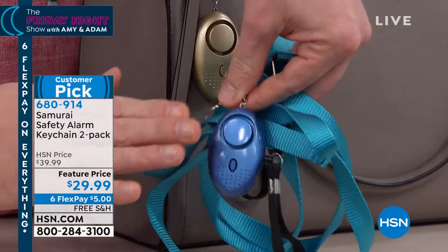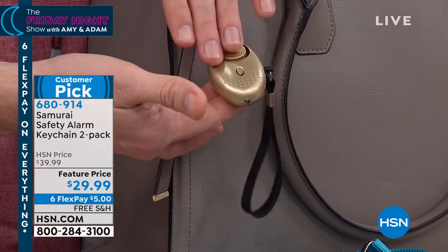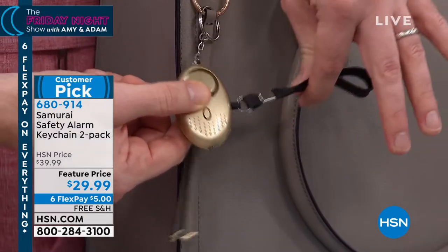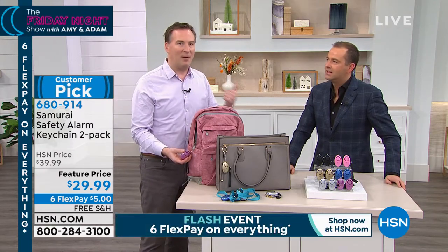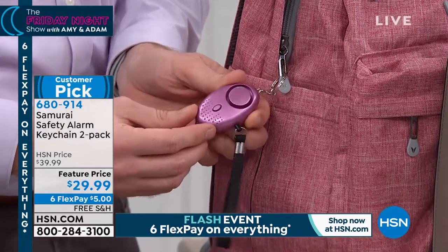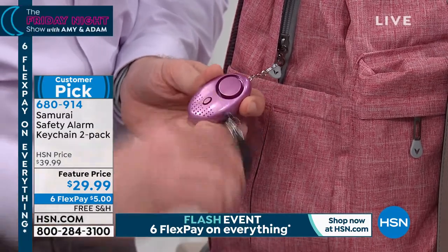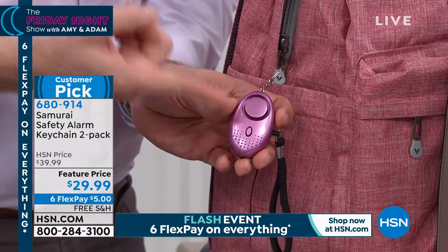My wife has hers attached to the outside of her purse — getting the kids, getting groceries, in a parking lot, leaving the mall. Nobody knows this is the loudest alarm we've ever offered. I have three kids, each with one attached to their backpack. My oldest goes to high school at 6:20 in the morning — pitch black outside in winter. This is a great way to scare any would-be attacker away. I tell my kids: yank on the cord and throw the cord, because this thing won't stop until the trigger is reinserted. The built-in batteries last 15 minutes — long enough to scare any attacker.